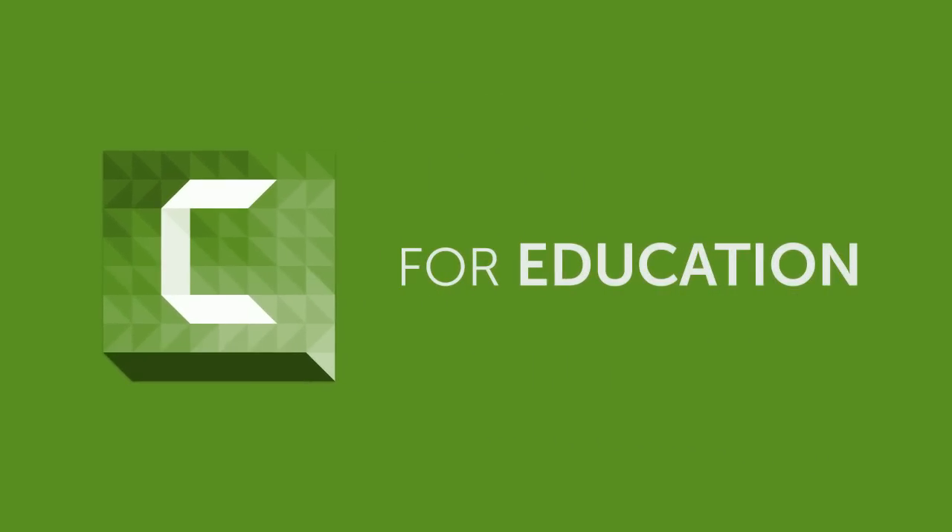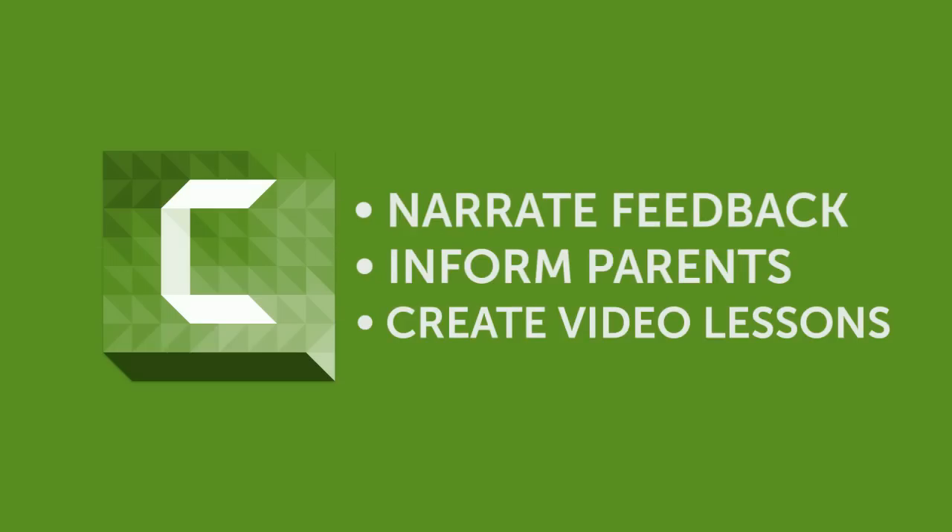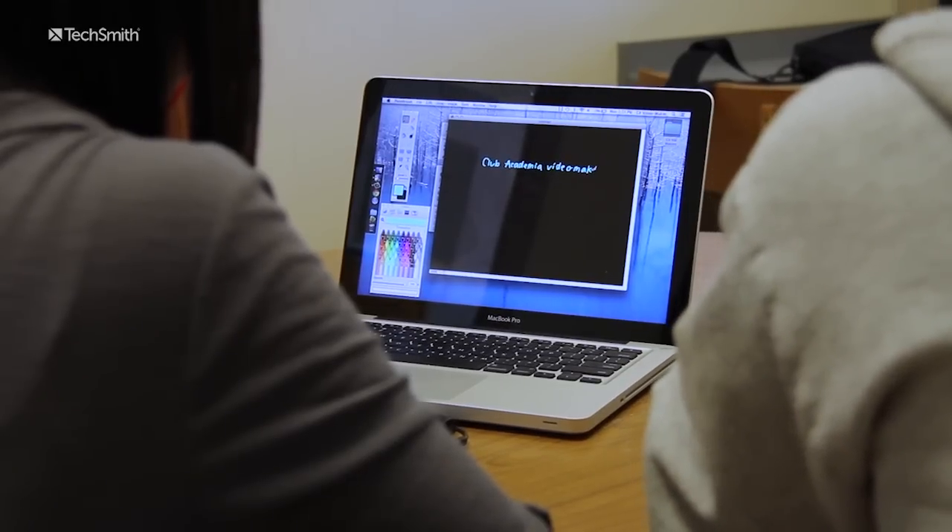Motivate students, inform parents, and enhance learning by creating video lessons for viewing anywhere on nearly any device. You can do the voice over, you can record the audio, you can record everything that happens on your screen.